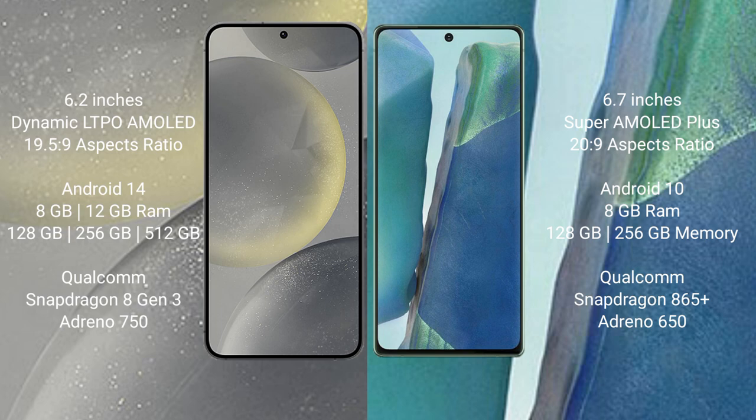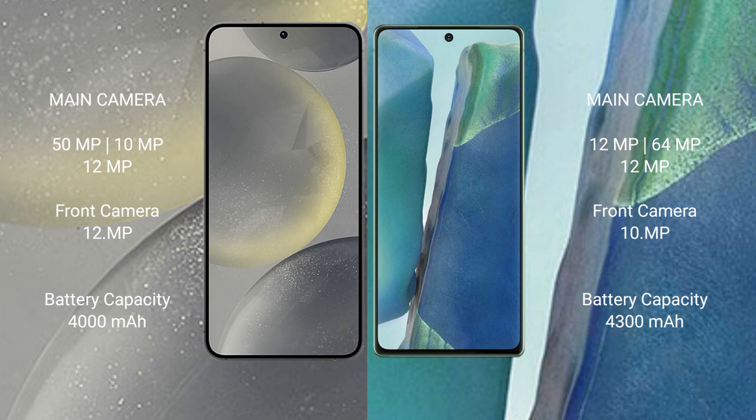Samsung Galaxy Note 20 comes with 8GB RAM and 128GB or 256GB internal storage, with a Qualcomm Snapdragon 865 Plus processor and Adreno 650 GPU. Samsung Galaxy S24 has a triple rear camera setup: 50MP plus 10MP plus 12MP, and a 12MP front camera. Samsung Galaxy Note 20 has a triple rear camera setup: 12MP plus 64MP plus 12MP.